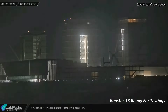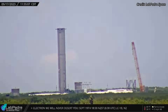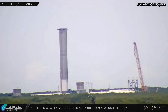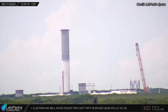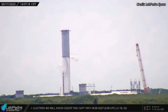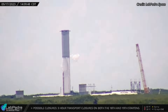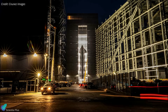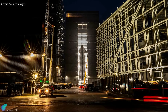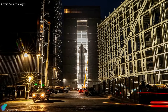Super Heavy Booster 13 was rolled out to the Massey's test site on Thursday morning for cryogenic proof testing. The booster, which is currently slated for the sixth integrated flight test, will undergo cryo tests at the Massey's site in the coming days to ensure the reliability of the plumbing and provide engineers with valuable data to determine whether it can endure various stresses during Flight 6 and whether its structure has any leaks. Starship 31, intended to launch with Booster 13, is currently housed in the high bay alongside Ship 29. Meanwhile, Starship 30, which has already completed its cryo-proof test campaign, is inside Mega Bay 2 undergoing engine installation for static fire testing.